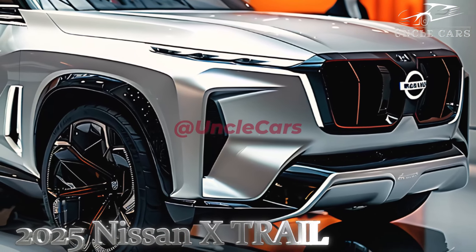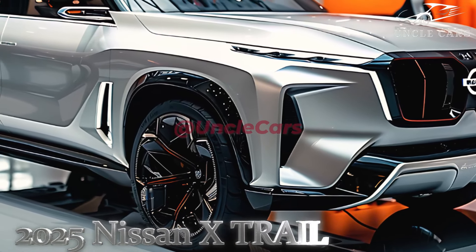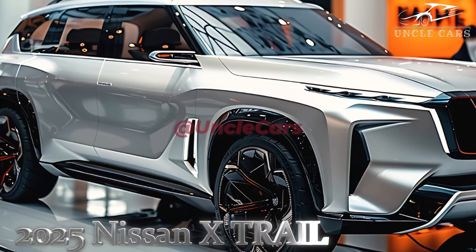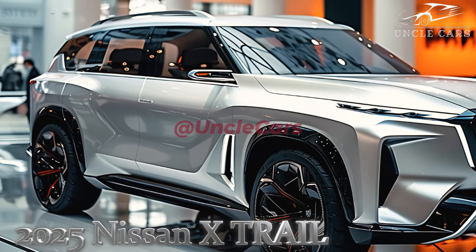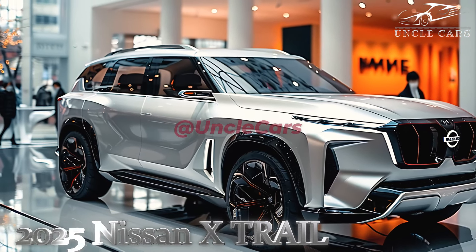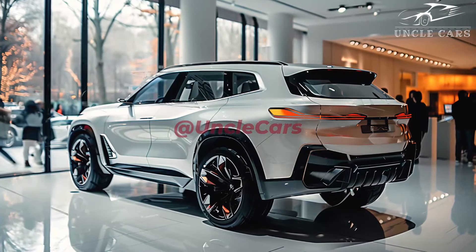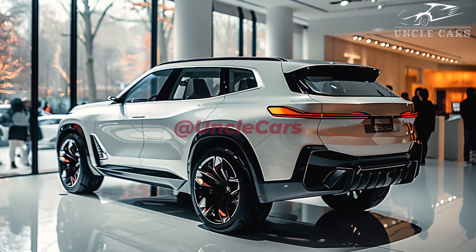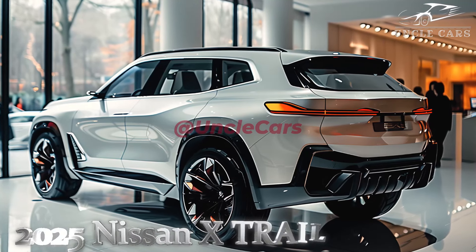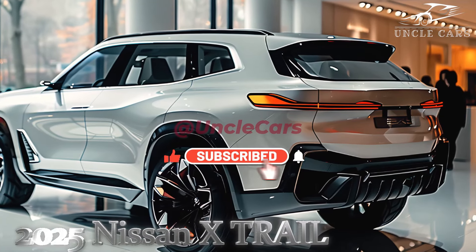The new X-Trail is definitely a big step up from the old one. It has a wider range of soft-touch plastics, better digital screens, and a more elegant overall design. Like most cars in this class, the doors and lower dashboard are decorated with harder plastics. The Peugeot 5008 is still fancier, but the Nissan's climate and music system can be controlled by hand.